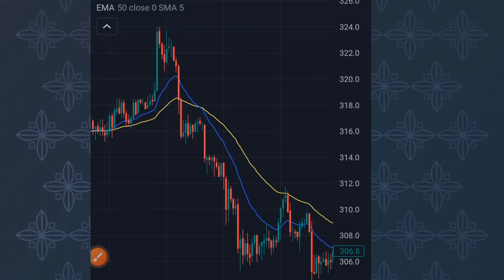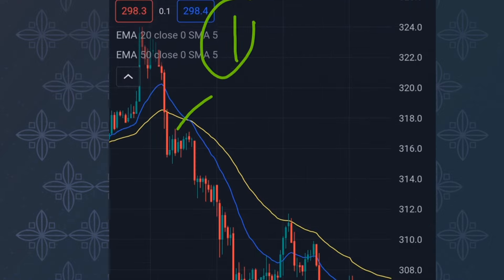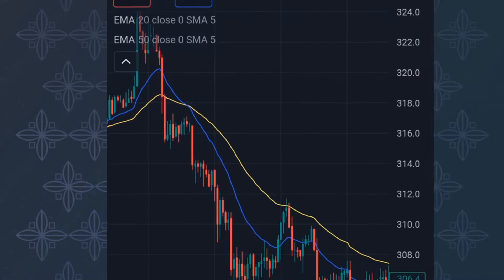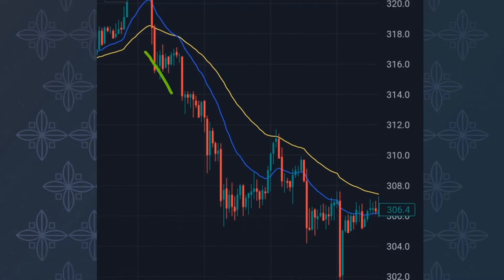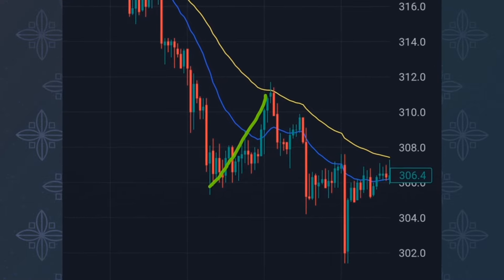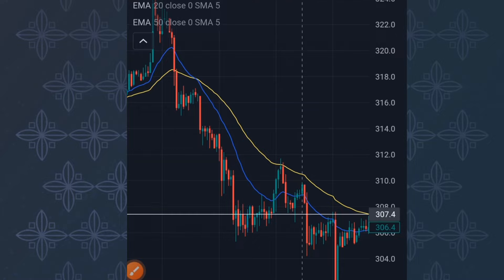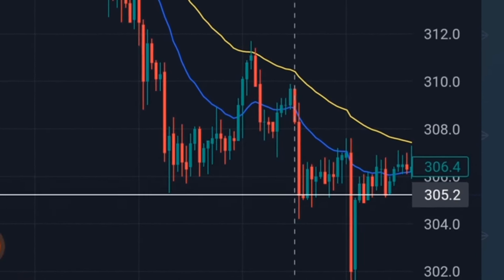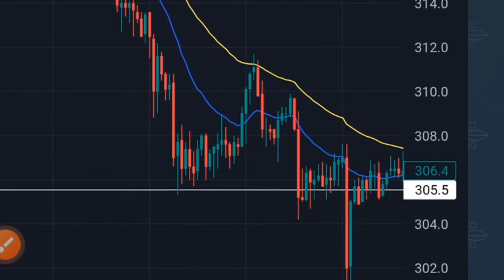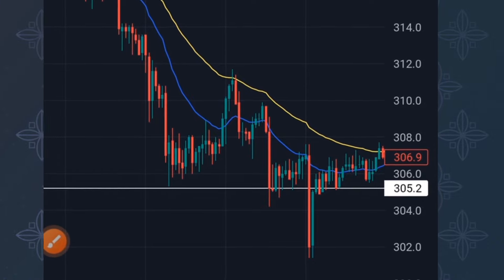Whenever the blue line crosses down below the yellow line, it signifies selling pressure — that's the short position. That's Rule Number One. Rule Number Two: I want to see price trading below the 20 EMA. Rule Number Three: I want to see price pulling back to touch either the 20 EMA or the 50 EMA. When that pullback happens, you place a horizontal line on the wicks of that pullback candle.